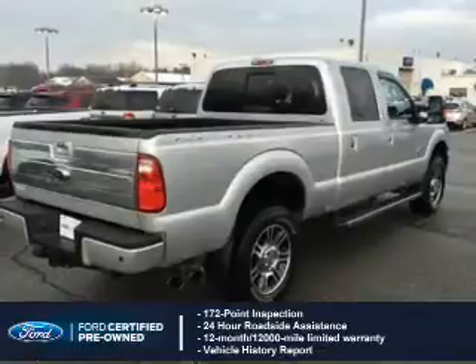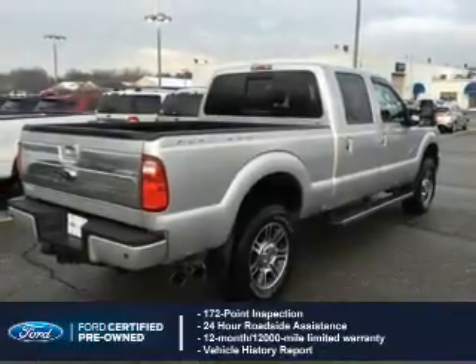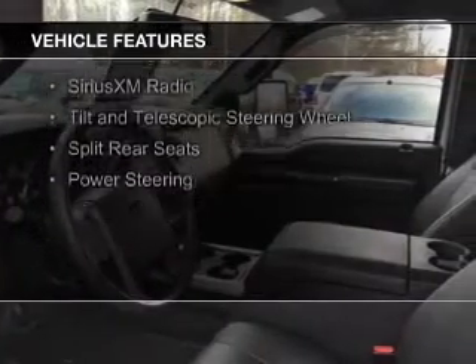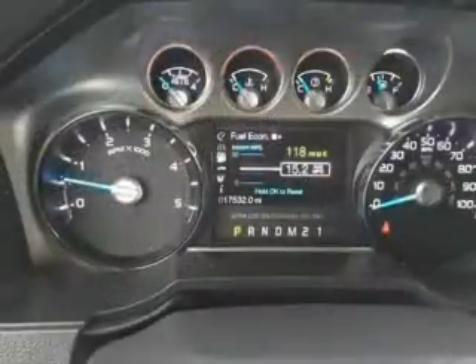Plus a 7-year, 100,000-mile powertrain limited warranty coverage. The features include a turbocharger, leather seats, Sirius XM satellite radio, a tilt and telescopic steering wheel, split rear seats, and power steering.